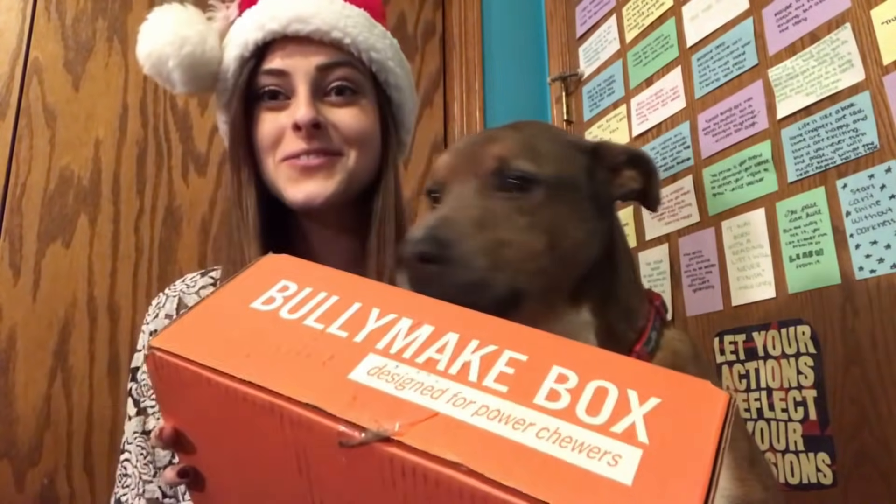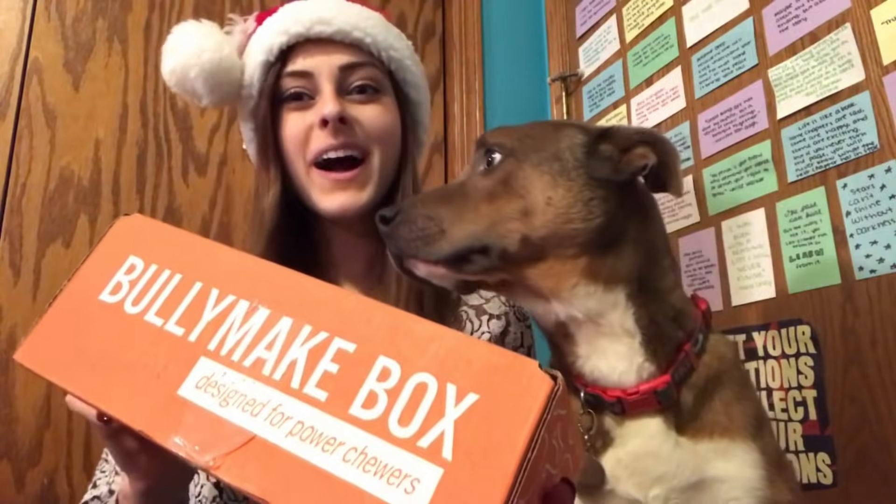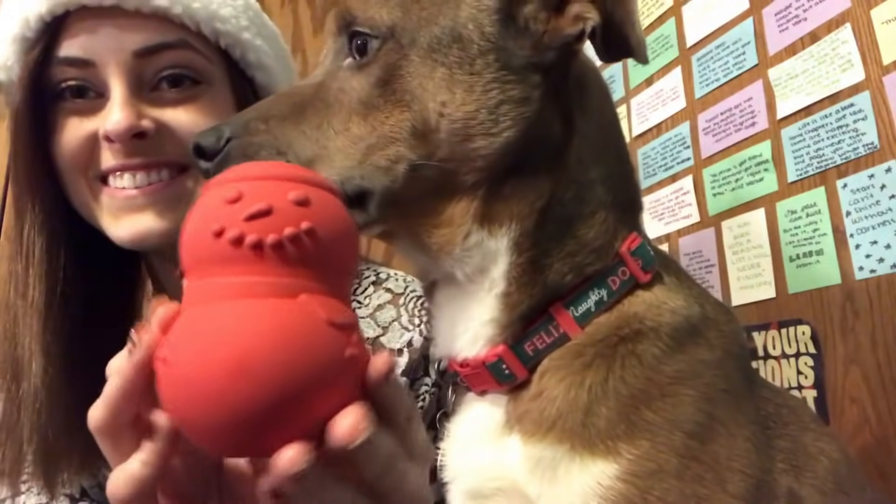Today we are going to be unboxing the December last one of 2018 Bullymake box snowman. He's so very cute. Little red snowman and he has little places to put treats in.